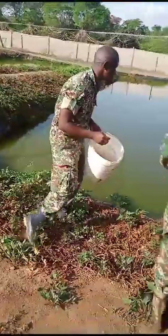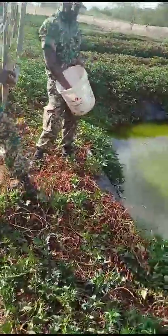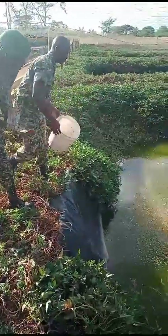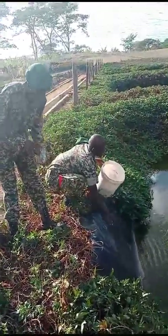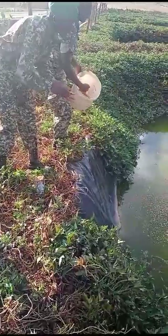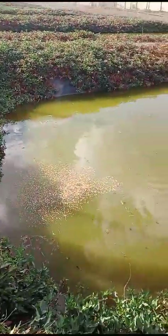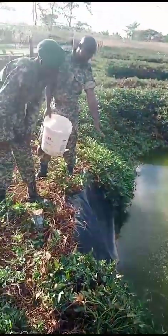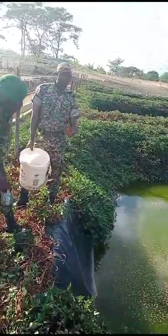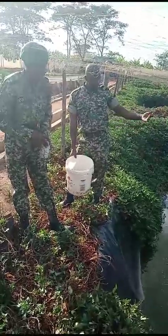You can go to the other end so you can capture what we want to show here. This is a pond measuring 8 by 20. We are trying to call our fish to come and eat. From where we are standing, the feeding spot is one. The reason I encourage any farmer doing fish farming: you should feed them at one spot, because the fish will always know where they are feeding from.